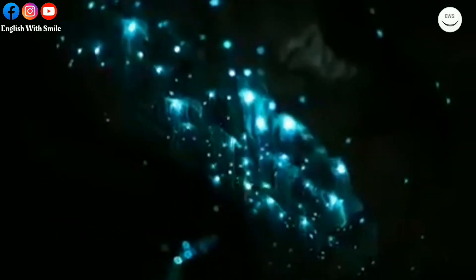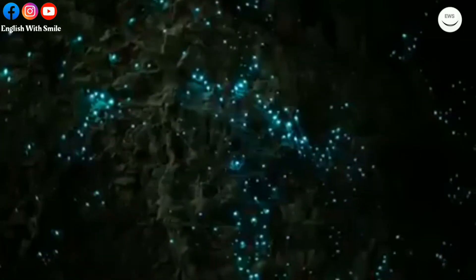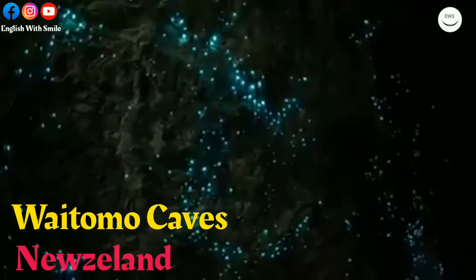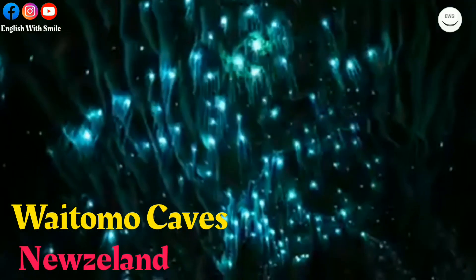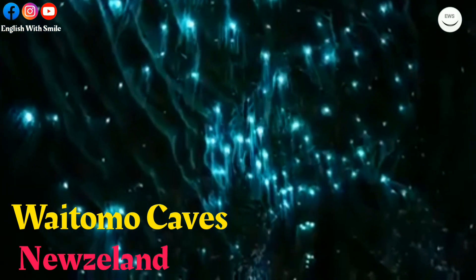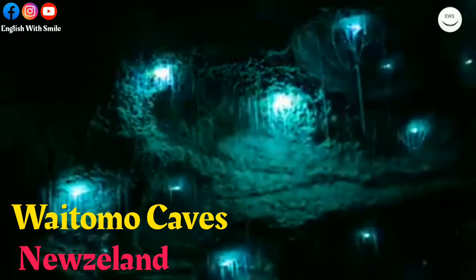Fireflies are so beautiful and they add beauty to nature, as seen in this scene in Waitomo Caves in New Zealand, where you can see plenty of fireflies illuminating the cave.